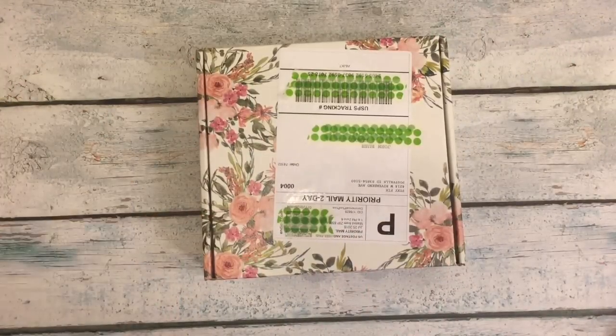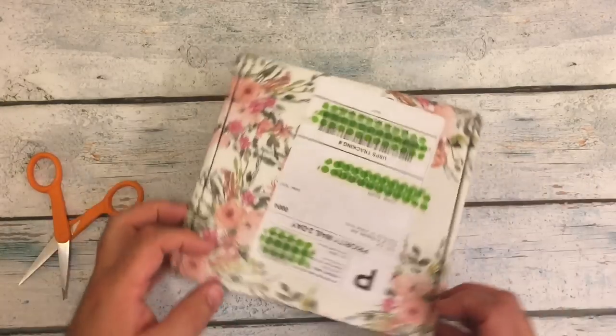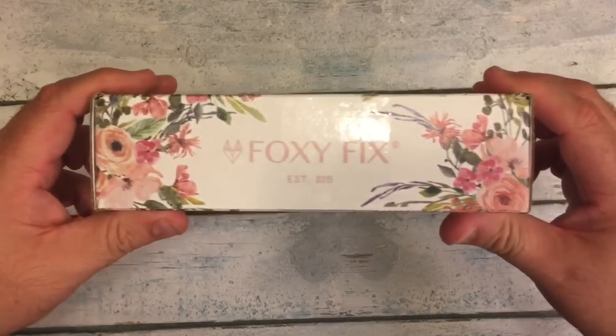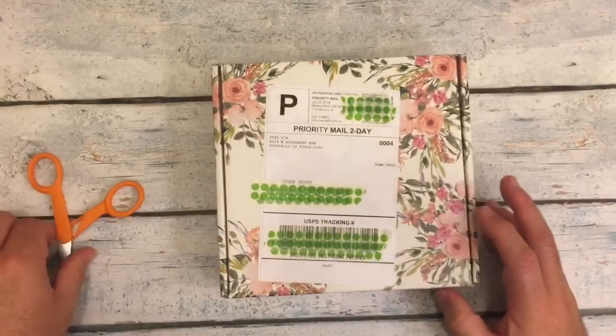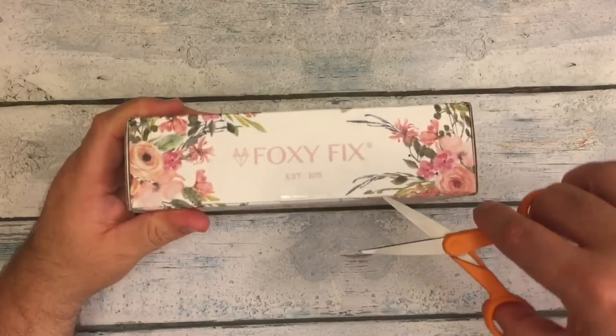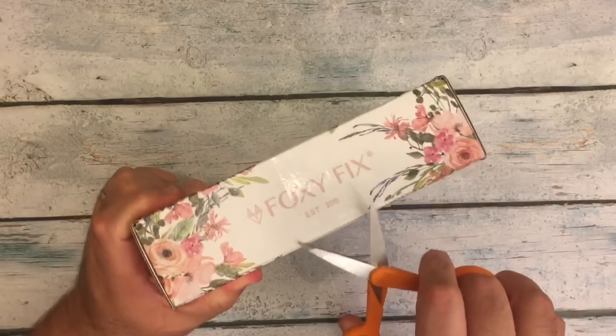Hi everybody, I'm back for a quick unboxing. I had my final order that I've been waiting on from — you can tell by the flowers — Foxy Fix arrived today. Let's just dive right on in and see what we got.